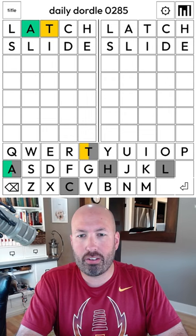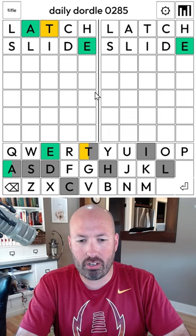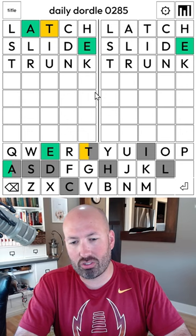It repeats the L, but in a different spot, and of course we have no L, so that's unfortunate. So T-A something-something is what I'm thinking there. We just have nothing on the right, so we definitely want to reuse the T, but otherwise I think new letters is a good idea.